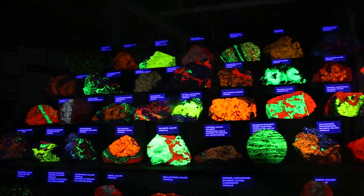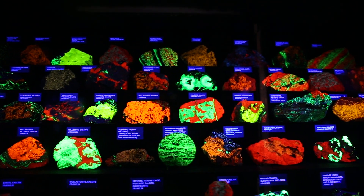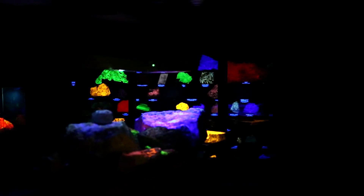We are the fluorescing mineral capital of the world — no place else on the planet even comes close. As of today we have roughly about 360 different minerals found here, and some minerals found here are so complex they were not found any place else on the planet.